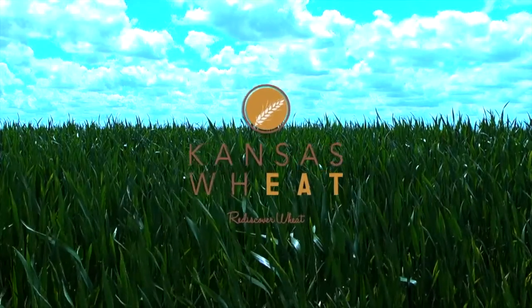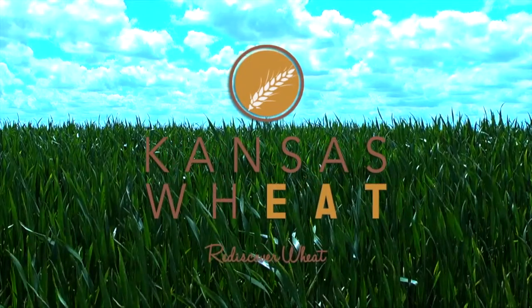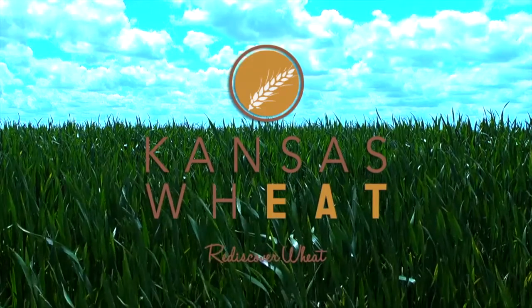This segment brought to you by Kansas Wheat. Learn more at rediscoverwheat.org. Welcome to Farm Factor. Let's join Dwayne and Levi as they discuss AI and breeding barns.